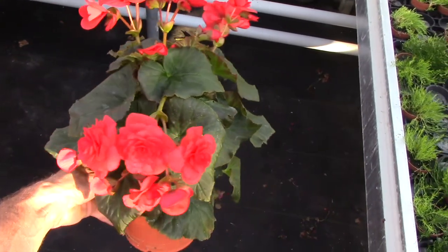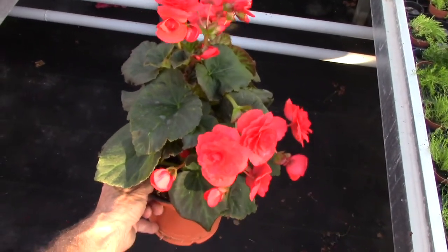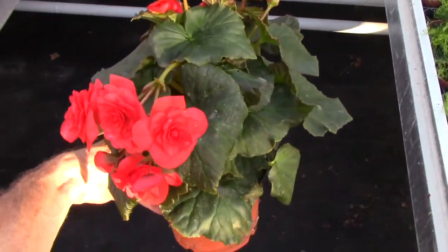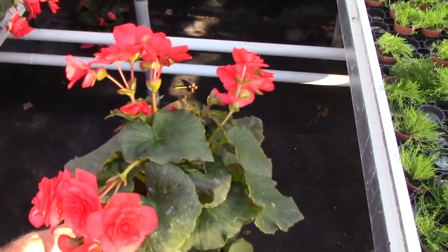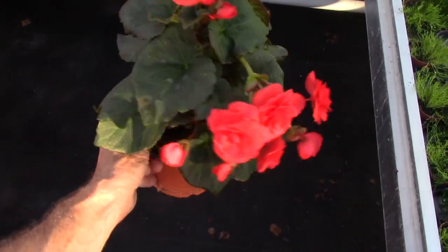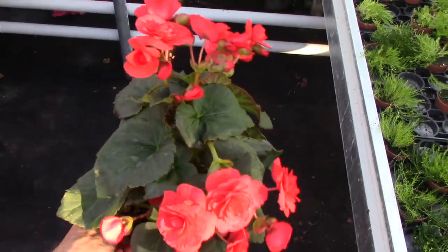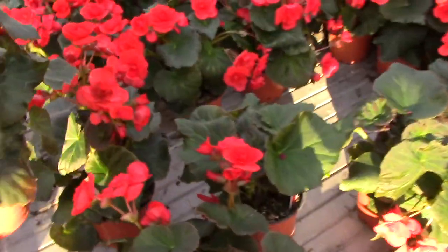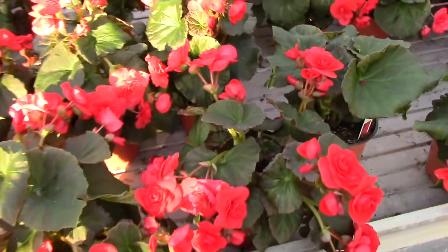Taking a look at some Selenia begonias — we still have a lot and we grew these on purpose because they do so well in the summer. These Selenias are semi-pendulous, so they mound very nicely and the flowers drape over the side somewhat. Some great color here.